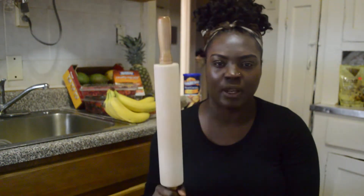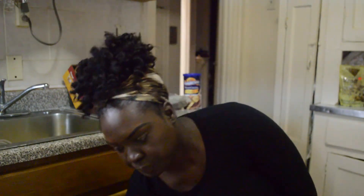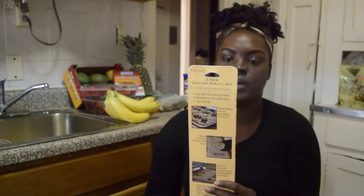Next is a rolling pin. The other day I tried to make some kind of pastry and the recipe asked for a rolling pin — I had no idea how I was going to roll the dough without one. I picked this up for $14.99.